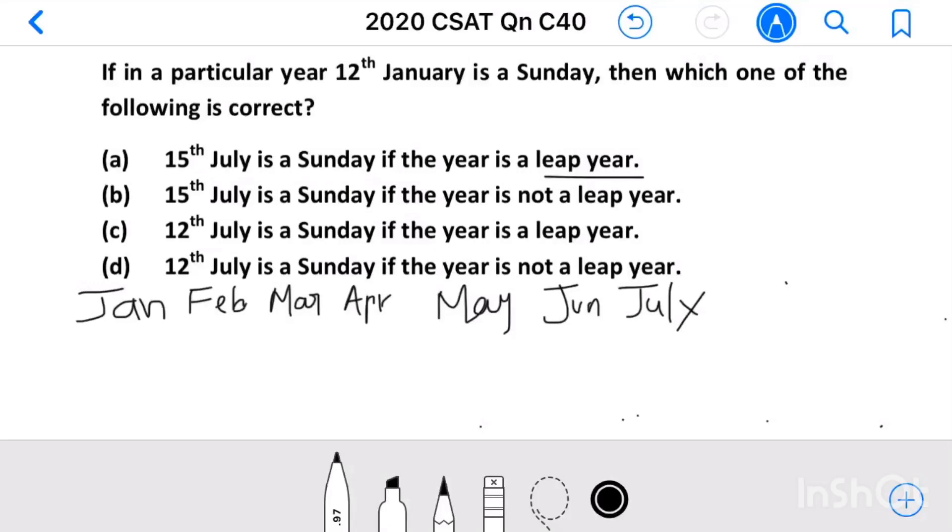Question number 40: If in a particular year 12th January is a Sunday, then which one of the following is correct? If today is Sunday, then after seven days it will again be Sunday. By using this knowledge we can solve this question.